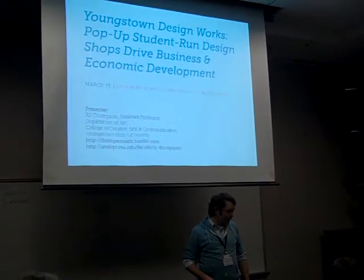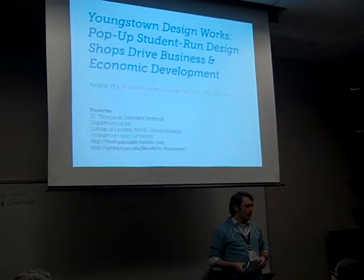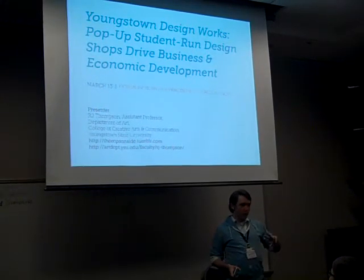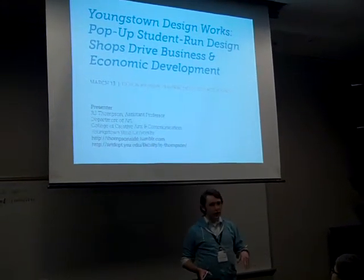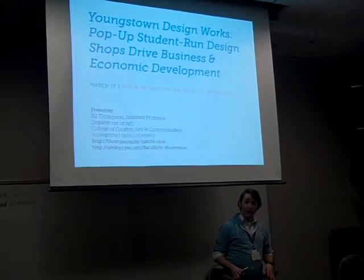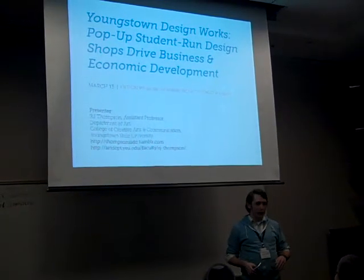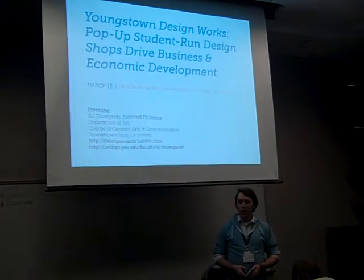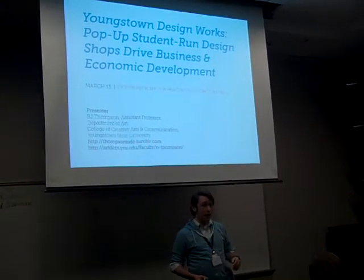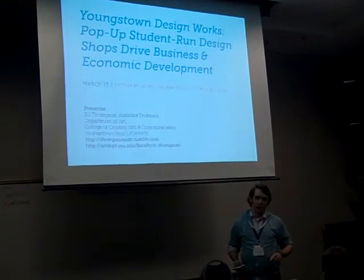Good afternoon everyone. My name is R.J. Thompson. I'm an interactive designer and professor at Youngstown State University. I just want to make two things up front very clear. If I'm dancing a little bit, it's not because I'm anxious, it's because my foot fell asleep. And if I seem a little sluggish, it's because I didn't get a lot of sleep last night — my hotel is haunted, and I'll be happy to tell you about that after.